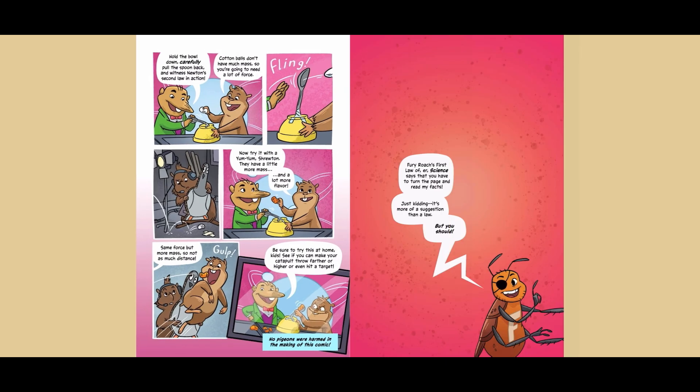Hold the bowl down, carefully pull the spoon back, and witness Newton's second law in action. Cotton balls don't have much mass, so you're gonna need a lot of force. Now try it with a marshmallow — they have a little more mass and a lot more flavor. Same force, but more mass, so not as much distance. Be sure to try this at home, kids. See if you can make your catapult throw farther or higher, or even hit a target.